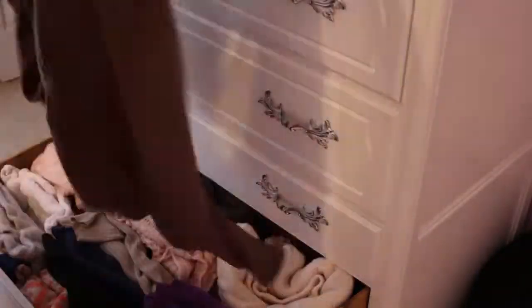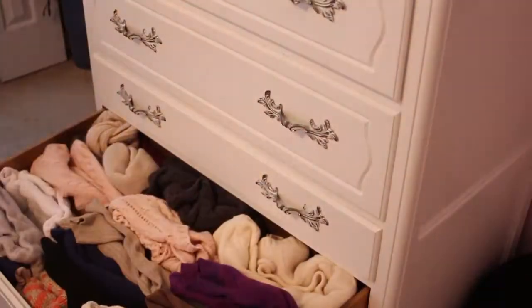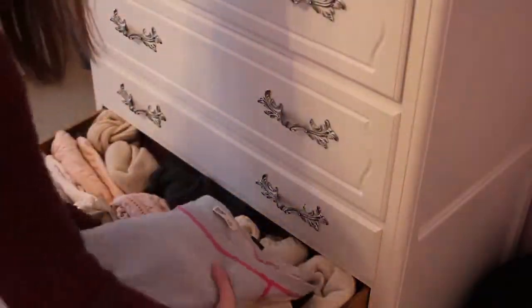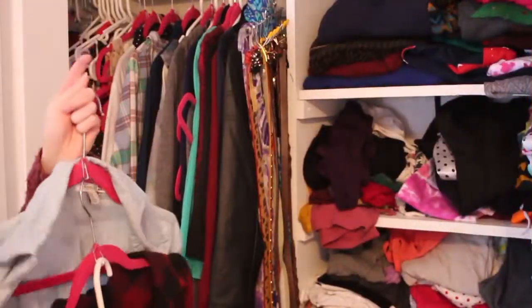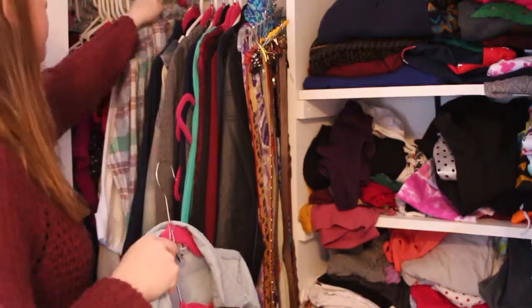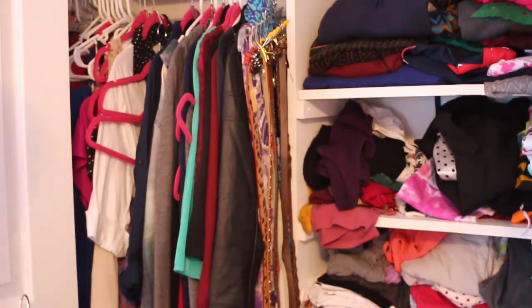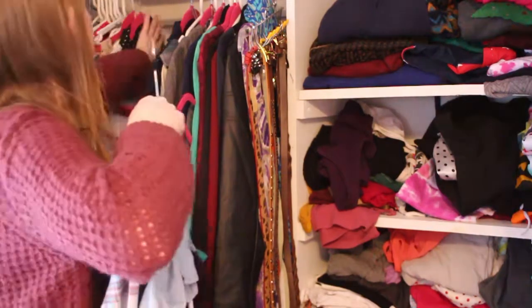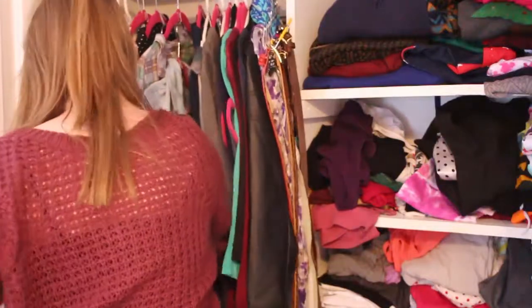I didn't do a deep clean of my drawers here because I actually did that the next day. I went through and really cleaned out my drawers and my closet and got rid of a ton of clothes, so that will be my next video — basically showing you how I purge my closet of all the clothes I'm not wearing anymore. As you can see, my closet is really messy, so don't worry, my next video will be all about how to clean and organize your closet.